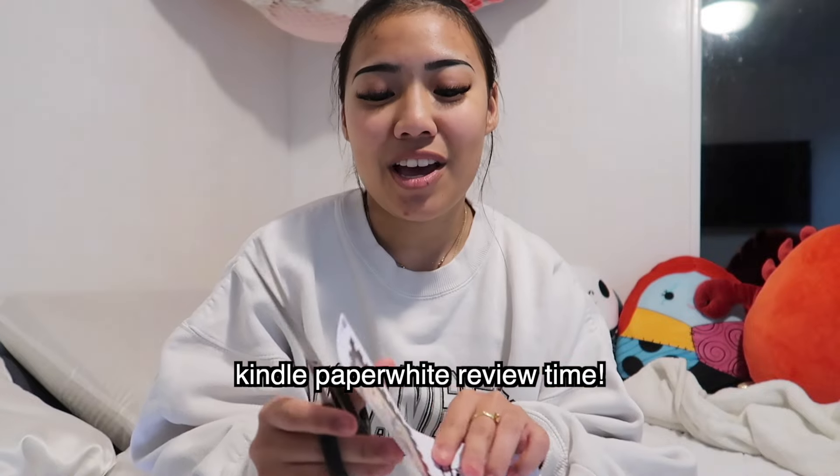My first thoughts on the Kindle now that I've had it for about two months: it's amazing — best investment ever. Honestly, if you're thinking of getting a Kindle, this is your sign — go get one. Ever since I got a Kindle I've been able to read a lot more, especially with how busy my schedule is. It just makes reading a lot more convenient and easier, especially with traveling.